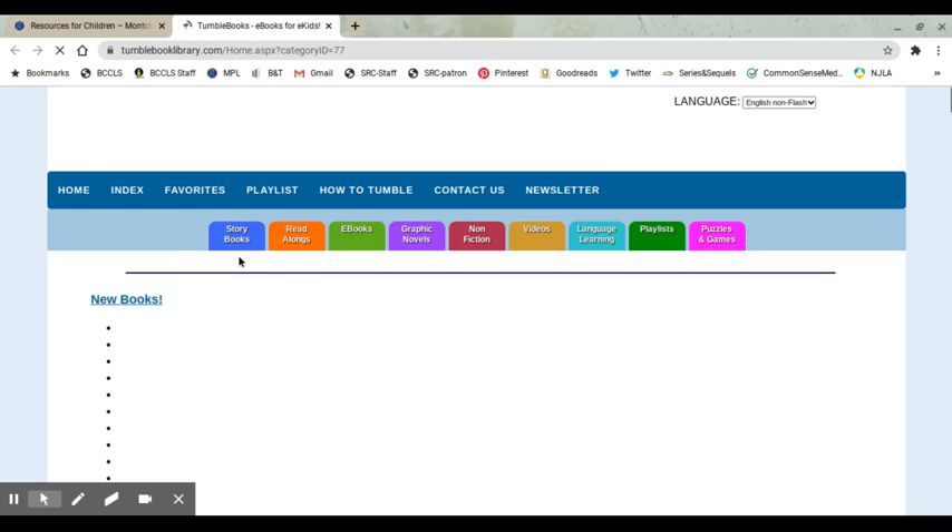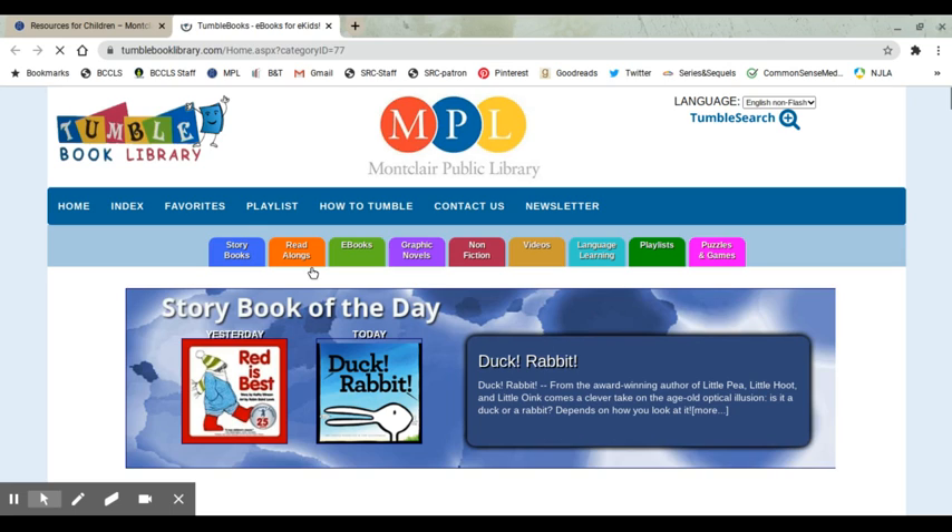You have tabs that give you the types of books available — the formats. You have storybooks, read-alongs, e-books, graphic novels, non-fiction, videos, language learning, playlists, and puzzles and games.